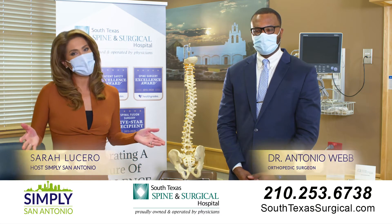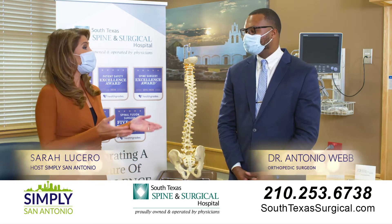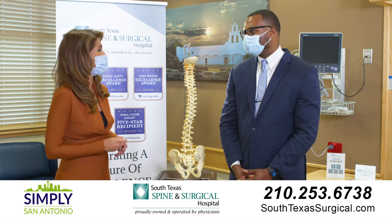Hi, I'm Sarah Lucetta with Simply San Antonio and we are at the South Texas Spine and Surgical Hospital. I am joined by Dr. Antonio Webb, and today Dr. Webb, you would like to focus on a condition that is common and often misdiagnosed. What condition is that?